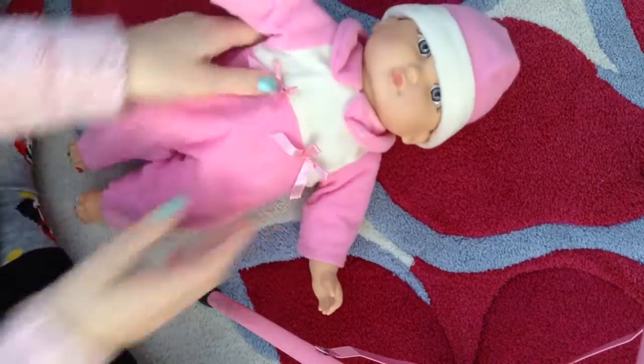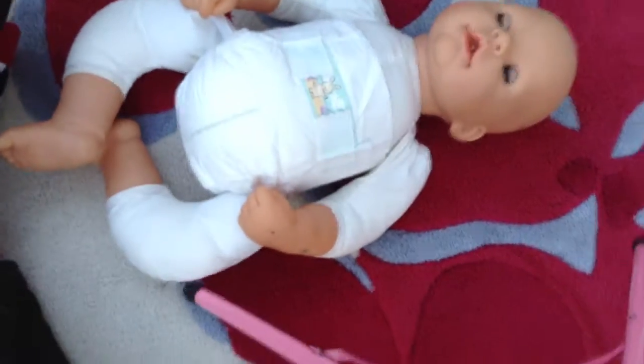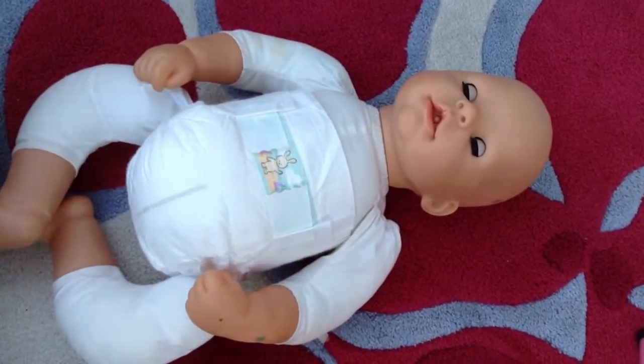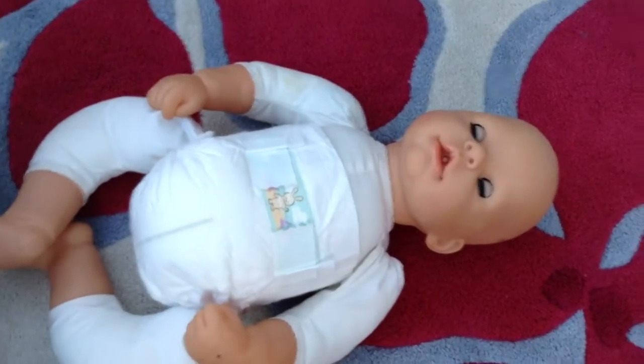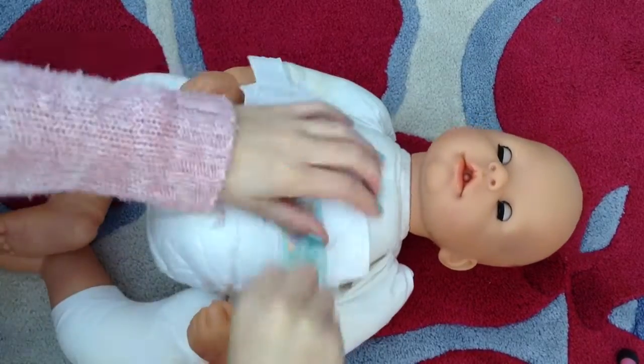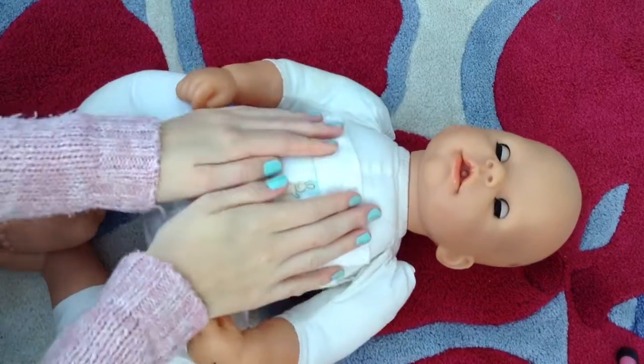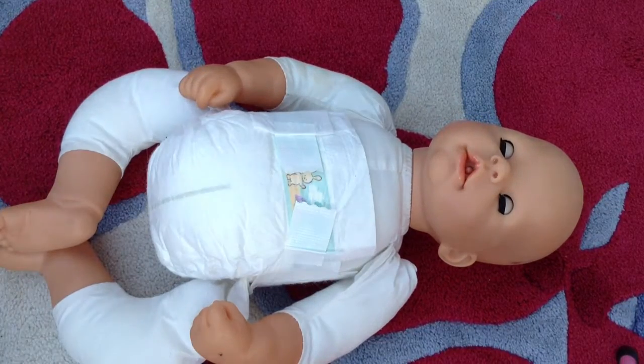The next baby is Paisley. Paisley is a really big baby, and for her age she's very big - you can't even find her size in the shop. She's really big for her age but that's okay. She's already got a diaper on and it's clean. Paisley was my reborn but since I got her, she's been re-aged.